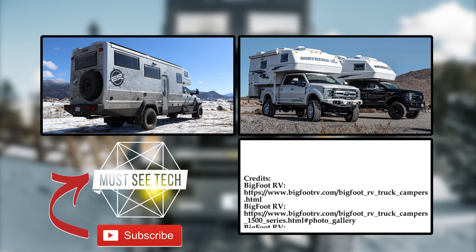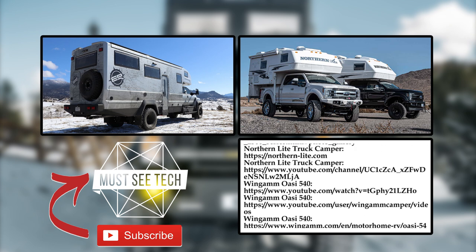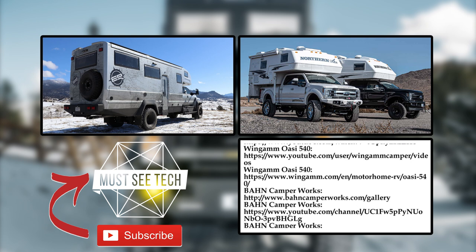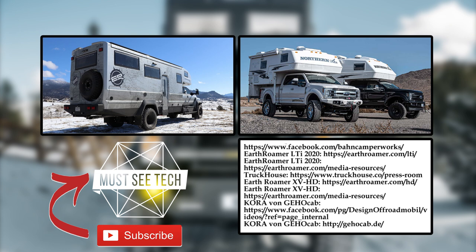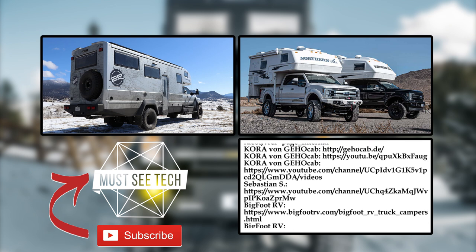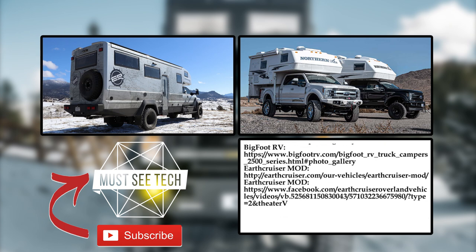Do you agree that a composite camper is a much smarter investment than one manufactured with traditional materials? Let's discuss this in the comment section and do not forget to mention your favorite models. Like this episode, subscribe to MustSeeTech and make sure to explore more RV content by following the links on the screen. We'll see you soon!